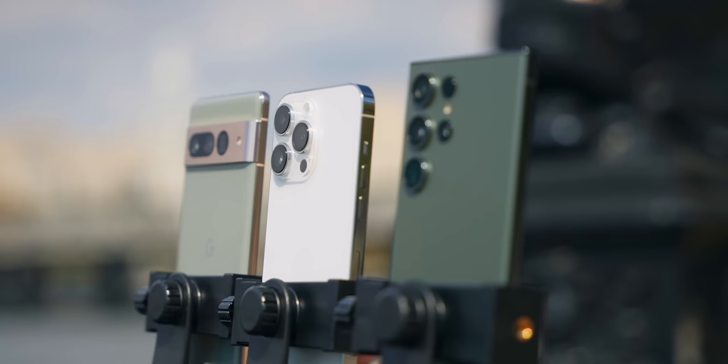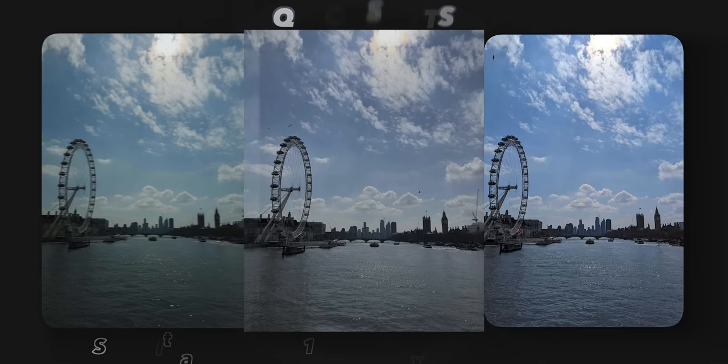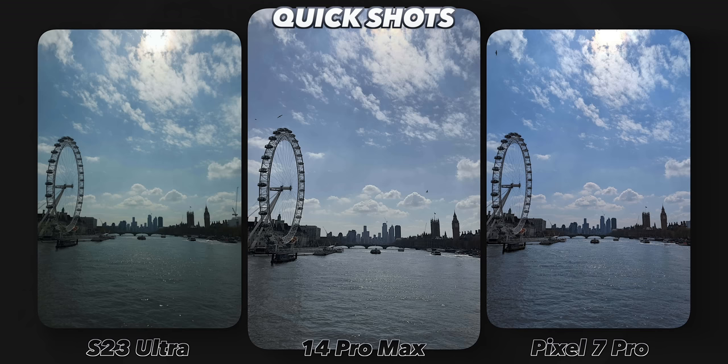I wanted to test out all the dynamic range in full blown sunlight — just keep in mind I was in direct sun when I took these pics. The S23 Ultra did a good job, but it was a little bit dark. The 14 Pro Max and Pixel 7 Pro looked the most similar and definitely had the most details in the shadows, especially on those buildings. Because of all that, I would say the best point and shoot camera has got to go to the Pixel 7 Pro, but not by a landslide.